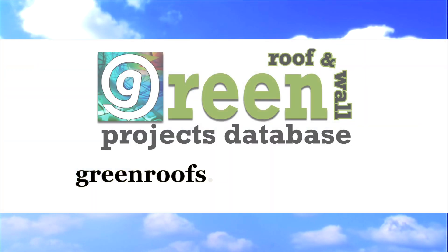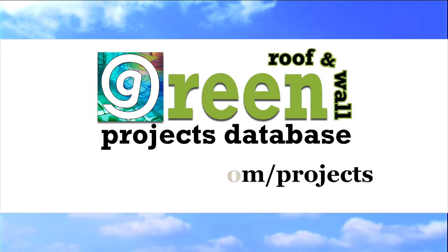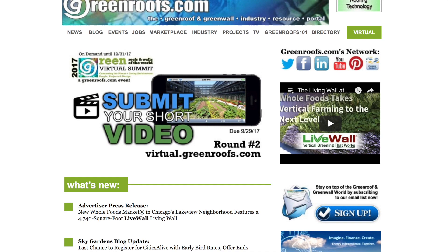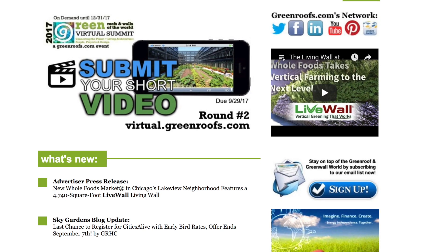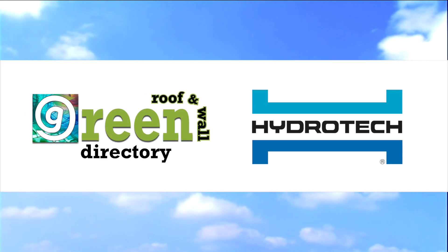For more information about this project and many more, explore the international green roof and green wall projects database at greenroofs.com, and join our mailing list so you don't miss out on any of the green roof and green wall news in upcoming projects of the week. Thank you.